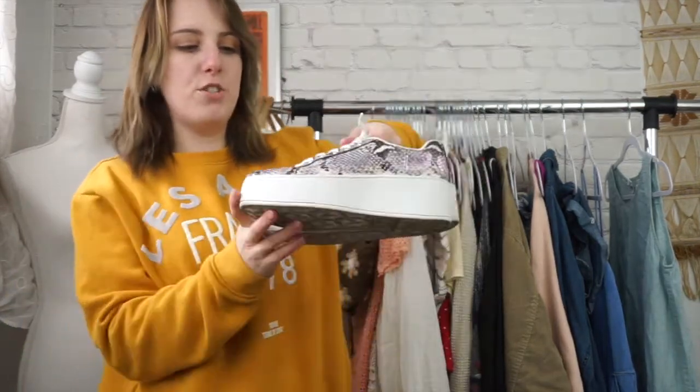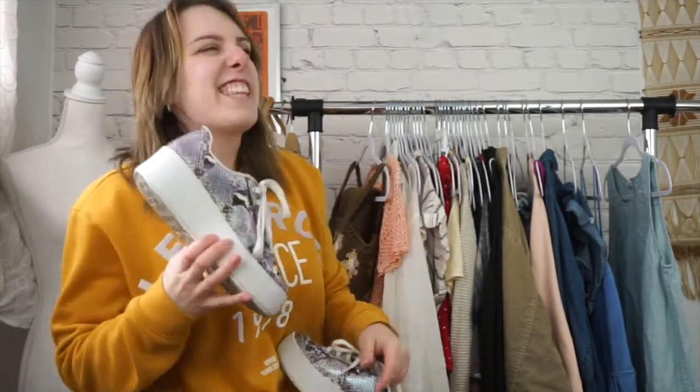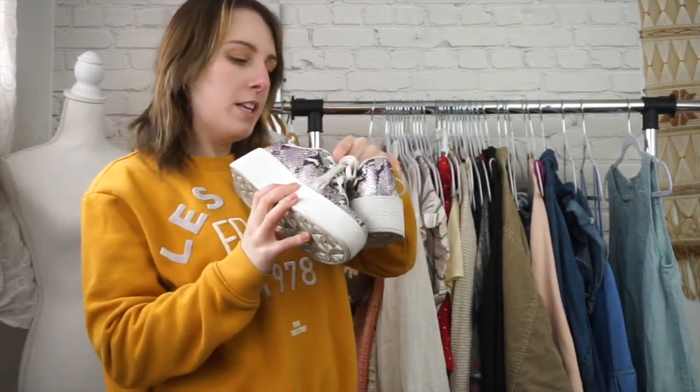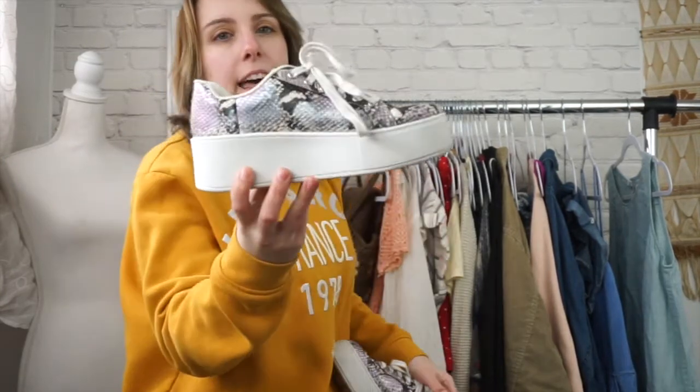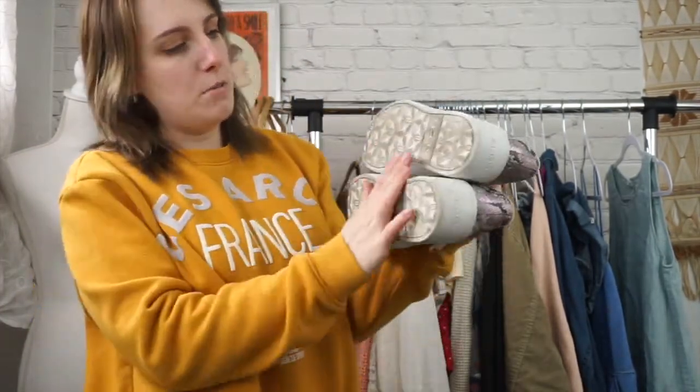This is a pair of platform shoes by Aldo. I thought these are really cool — just a hair too small for me. So they are a size six and they have a python print, which I thought was really cool. And then they're in really good condition. I did clean them up a little bit. The bottoms have some dirt, but you know, they're shoes.